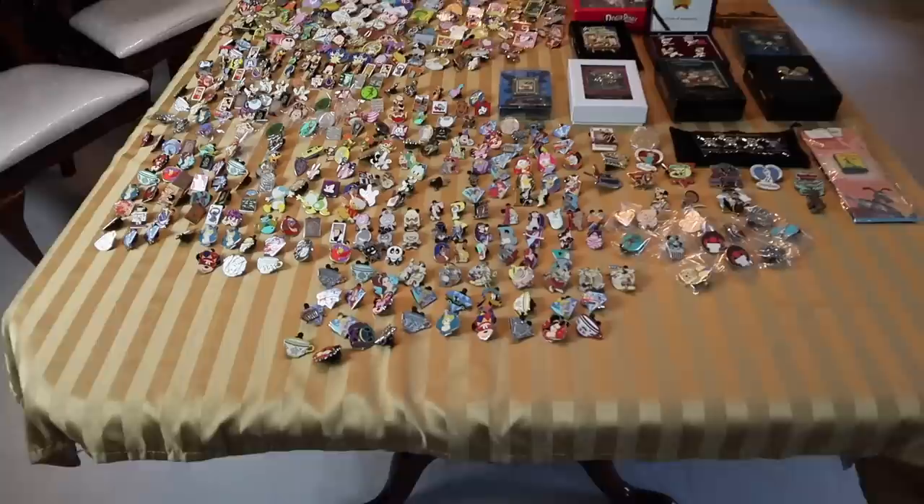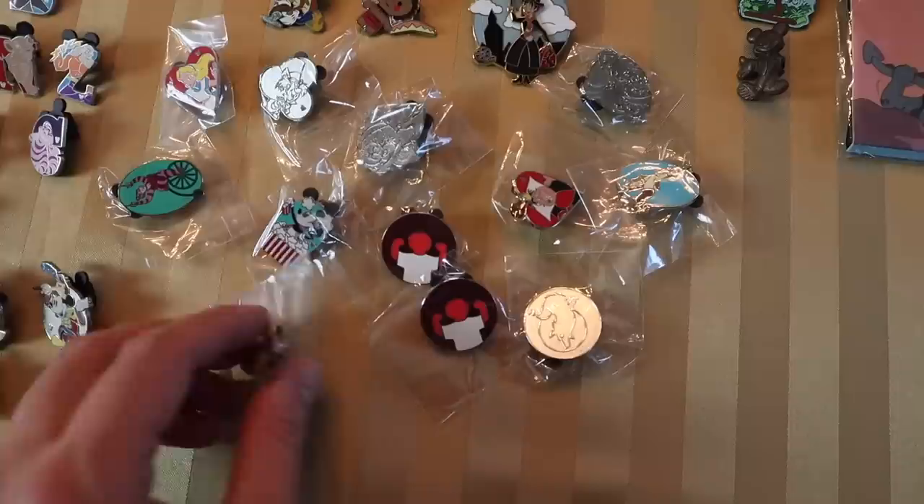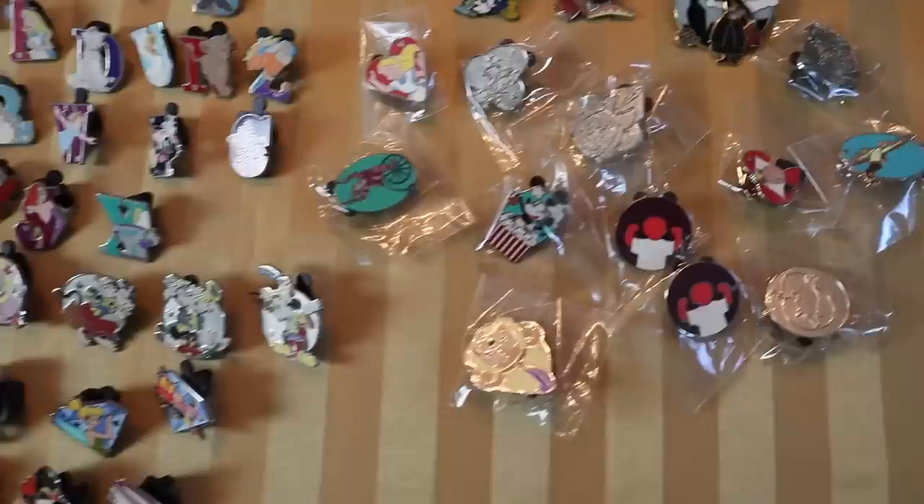This took up my whole dining room table. Let's just start here at the bottom, over on this side. Like I said, a lot of these are just regular hidden Mickey pins. Some of them were already in the plastic, but these are real pins — I did verify the back. Everything here is 100% legit real pins.